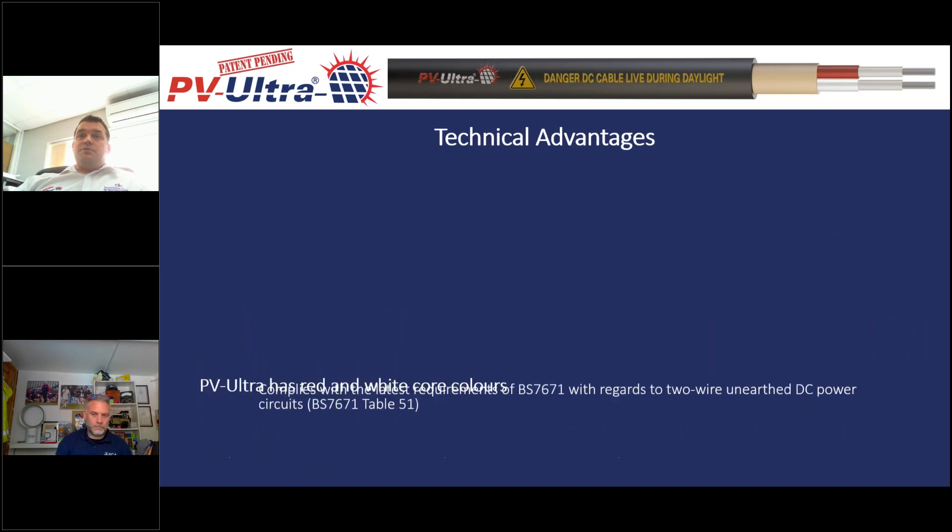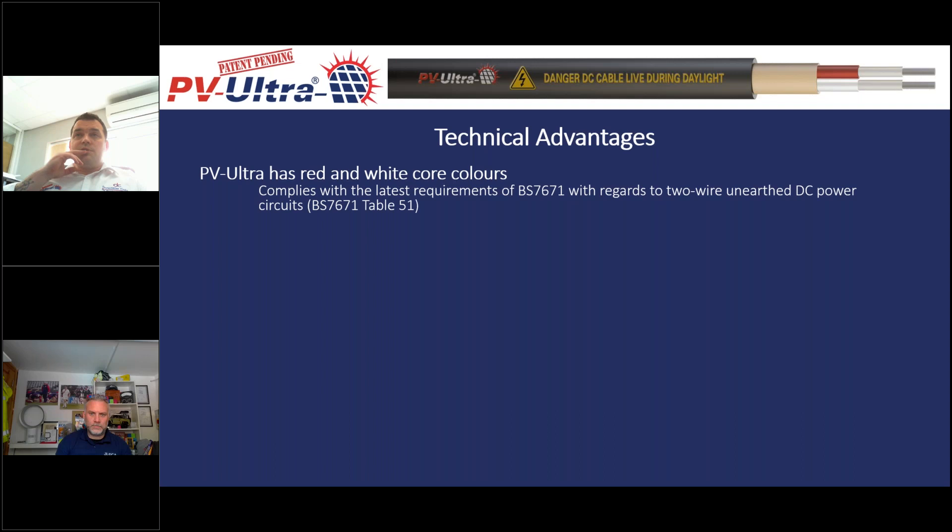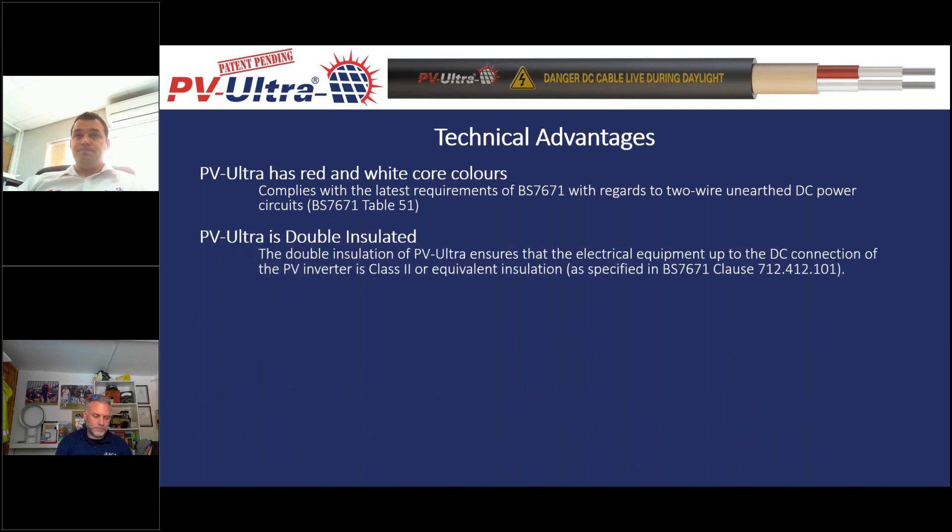When we developed this product, we worked with a solar installer to tick as many boxes as possible. The core colours inside are red and white, selected to comply with the latest wiring regulations requirement — red and white for a two-wire DC power circuit. Two black cores had generally been used before, but that wasn't the correct colour coding. Red and white also saves on polarity testing at the end of the install. PVUltra is double insulated, meaning on the DC side of the inverter it meets Class II or equivalent insulation as per the relevant wiring regulations clause.